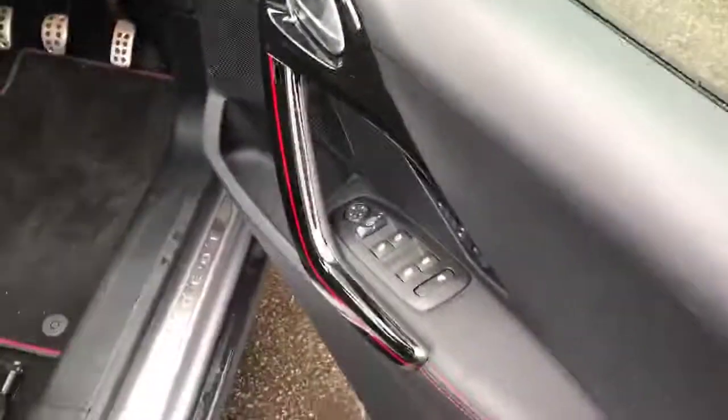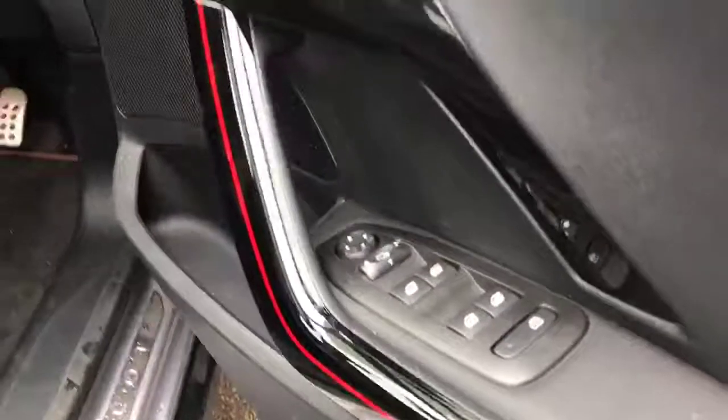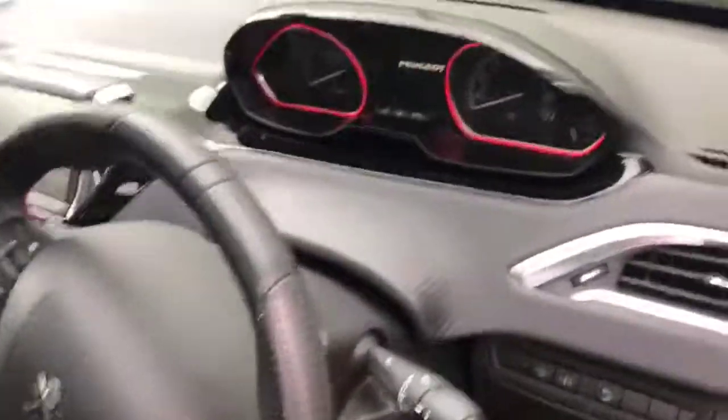Coming round to the front of the car and jumping in the front, the first thing you see here is the four electric windows and wing mirror adjusters. We've got the red trims on the stitching all around there, which makes it look very nice and stylish on the dashboard as well.